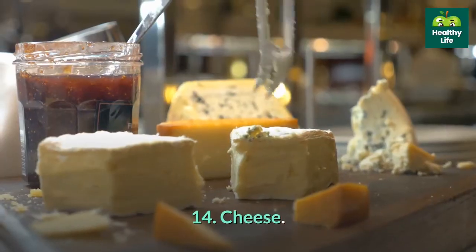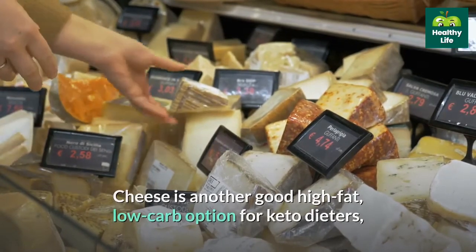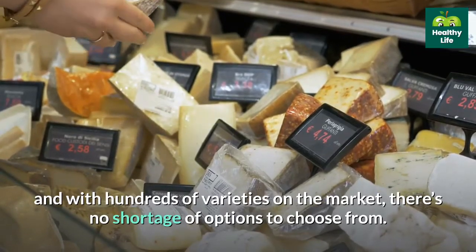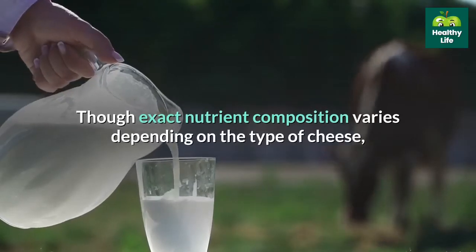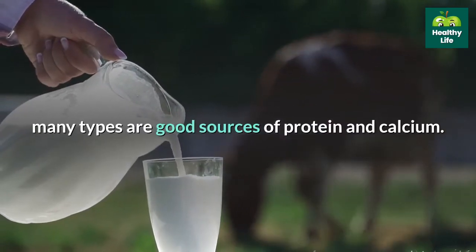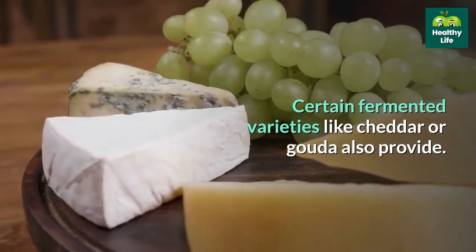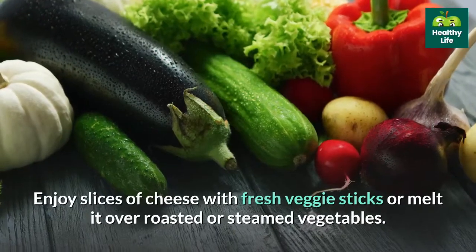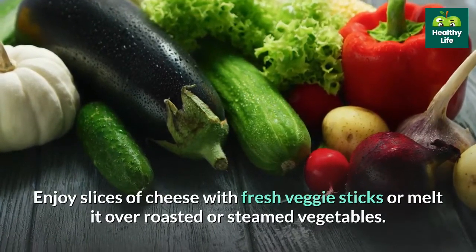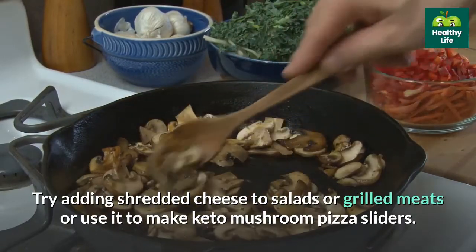14. Cheese. Cheese is another good high-fat, low-carb option for keto dieters, and with hundreds of varieties on the market, there's no shortage of options to choose from. Though exact nutrient composition varies depending on the type, many types are good sources of protein and calcium. Enjoy slices of cheese with fresh veggie sticks or melted over roasted or steamed vegetables. Try adding shredded cheese to salads or grilled meats, or use it to make keto mushroom pizza sliders.